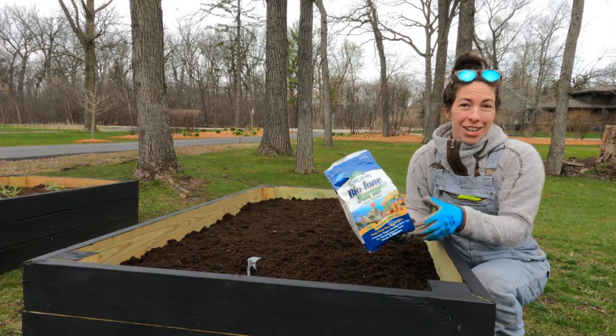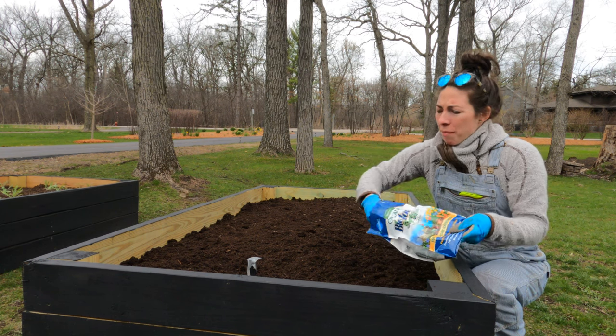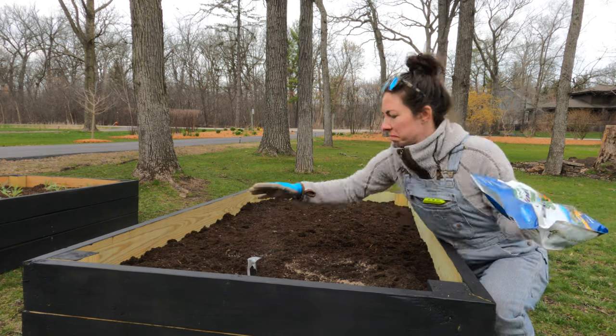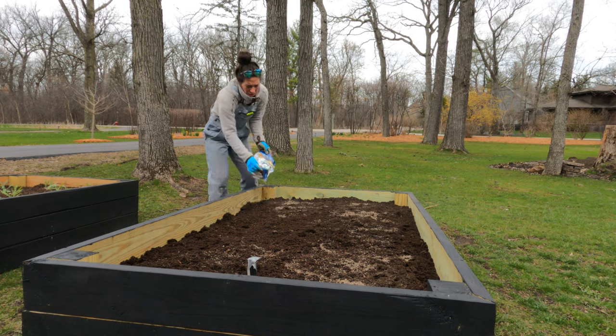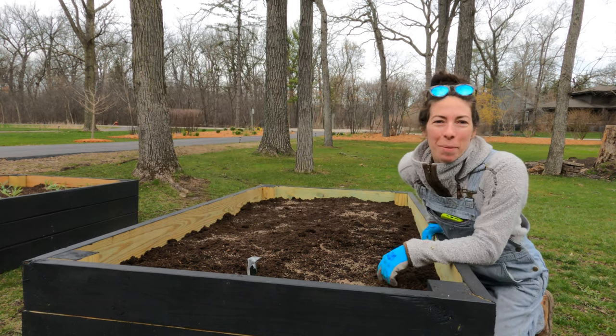Now I'm just going to come in with the fertilizer as I said. There are instructions on the back, but I'm just broadcasting it and then I'll rub it in.